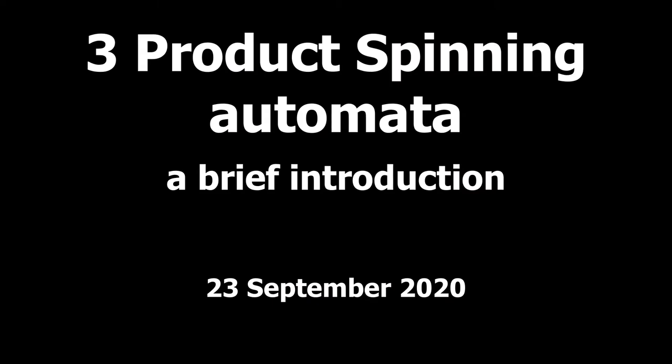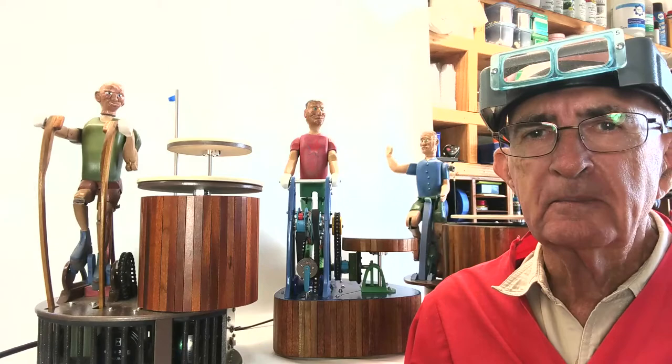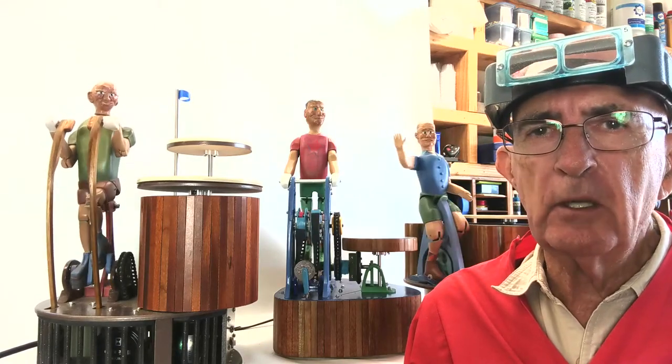Hi there, I'm Jim Coffey. I design and create automata. I'm in my studio in Escondido, California.